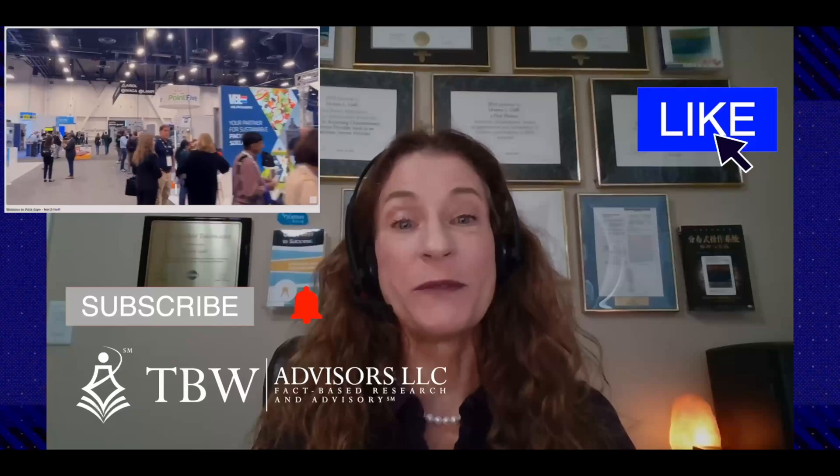Readers and viewers wishing to experience the entire event are encouraged to view the Conference Whispers Pack Expo Las Vegas 2025 playlist in its entirety. The video edition is available, and the playlist will be cited as a pinned comment, on the end screen, as well as in the description. It is also easy to locate any previous Conference Whispers playlist through the TBW Advisors LLC corporate website.